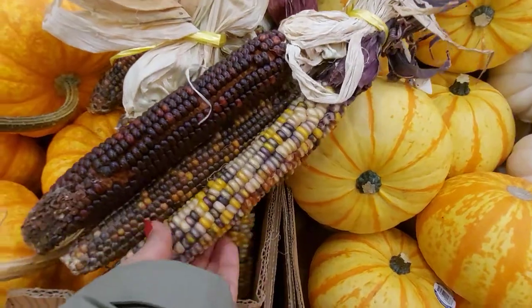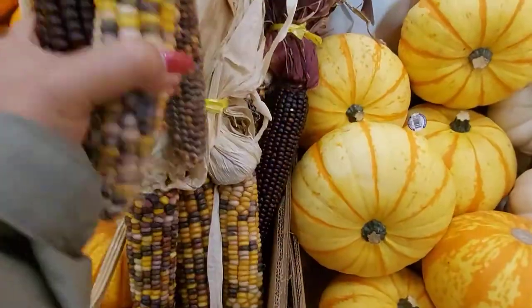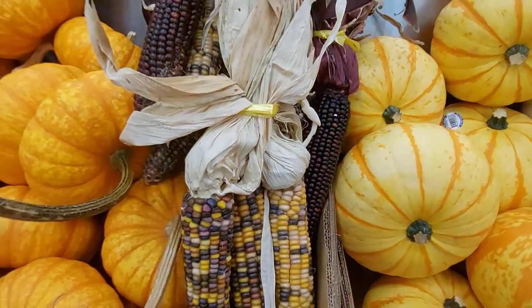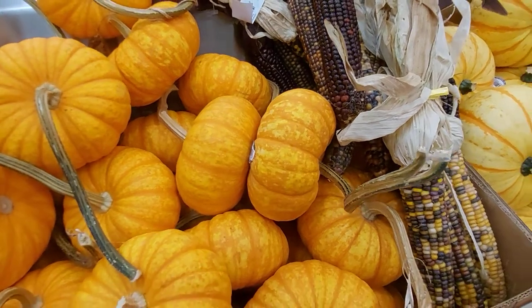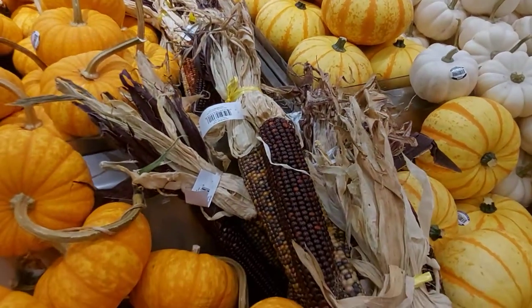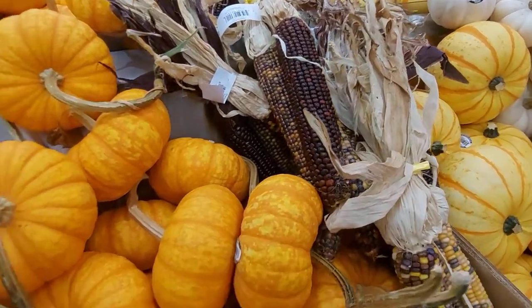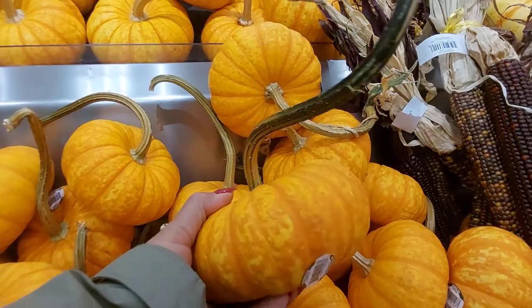Pambihira na lang makakita ng ganito sa atin — alam nyo, puro yellow corn kasi ang tinanim sa atin. Pero dito meron pa rin, maganda ito magtanim dyan sa atin. Nakita nyo ang cute ng kalabasang ito, ganda-ganda.